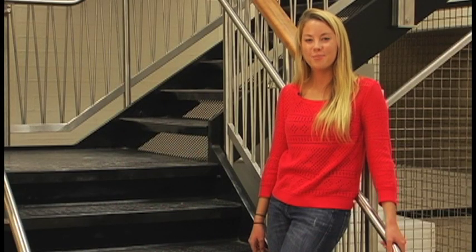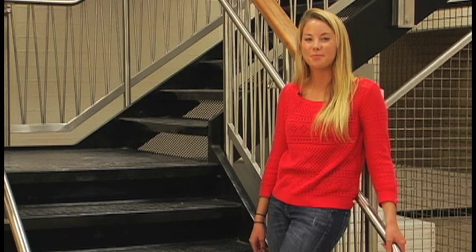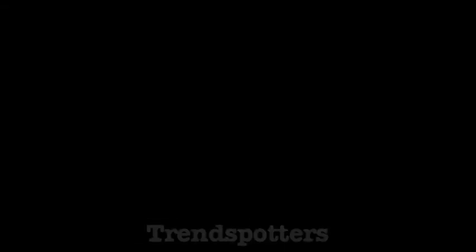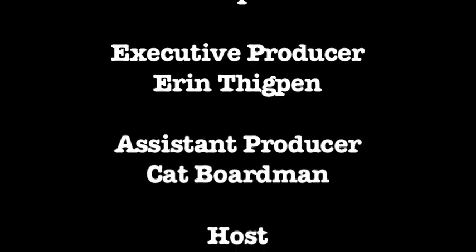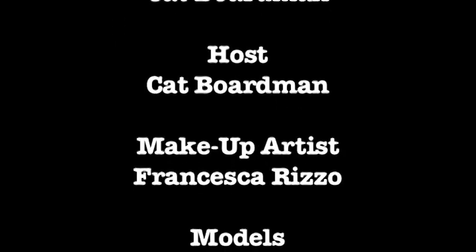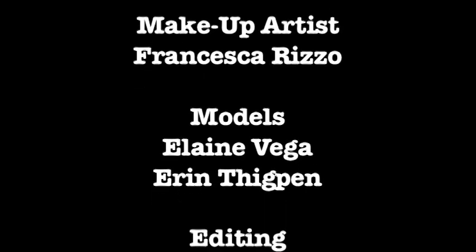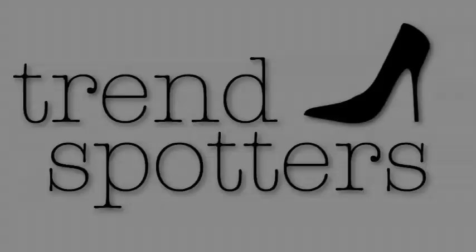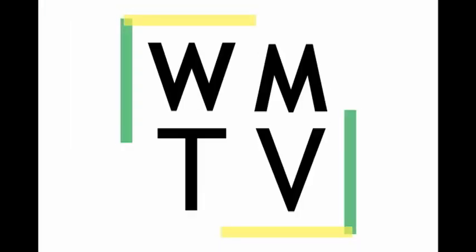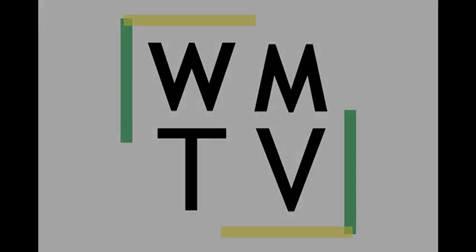Thanks for watching, we hope you enjoyed today's episode. We'll see you next time on Trendspotters.